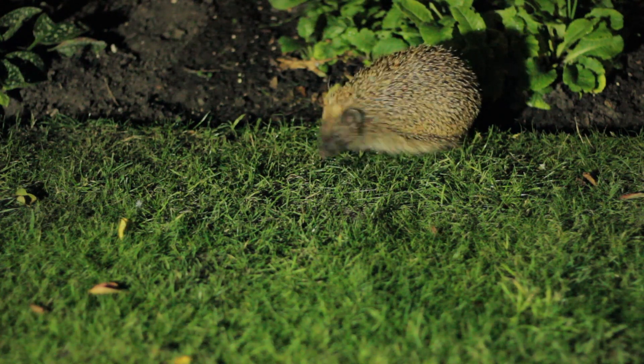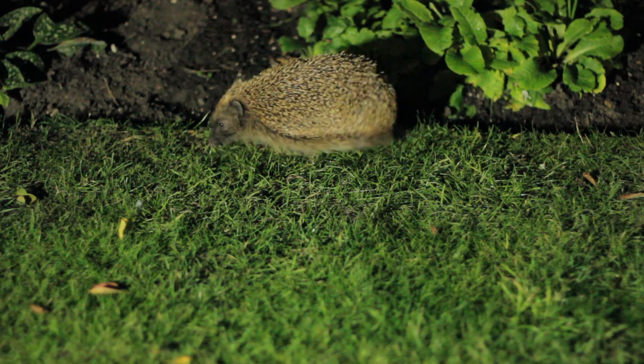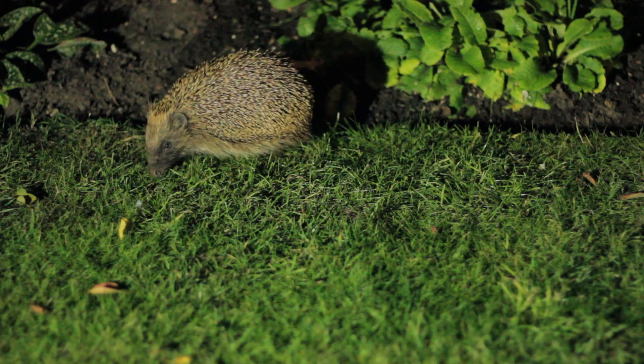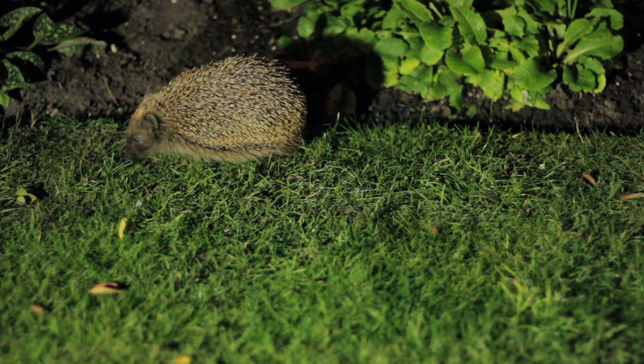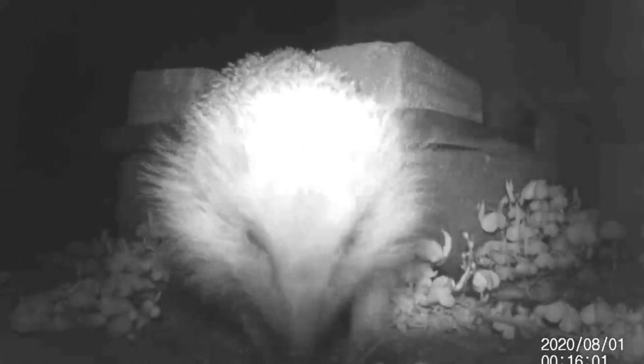When the hedgehogs have emerged from hibernation, they could have lost up to a third of their body weight, so they need to replenish those fat reserves. They are hungry and also thirsty, so now is a good time to start putting out food for hedgehogs and water. If you can get actual hedgehog biscuits, that's great. Just plain old water is good — don't use milk, they're lactose intolerant.